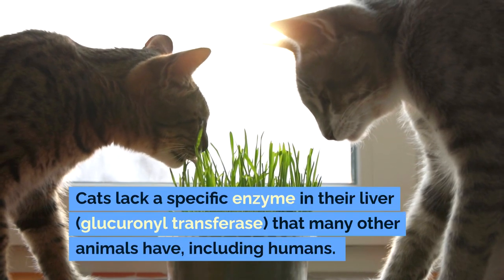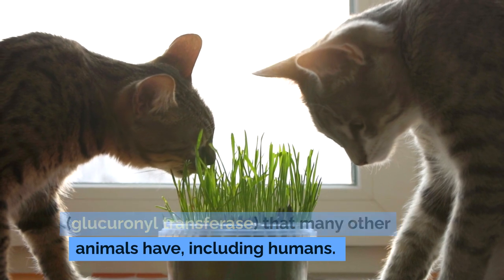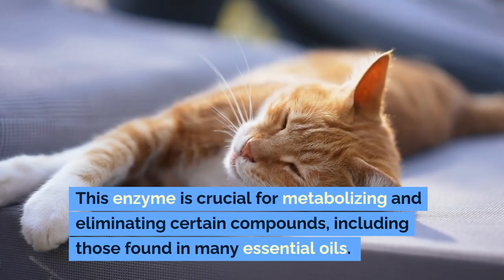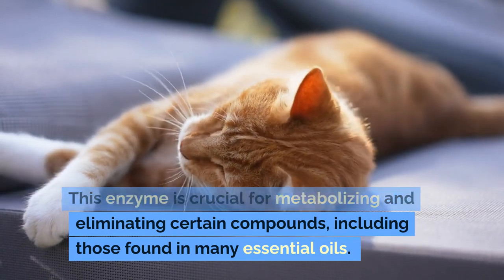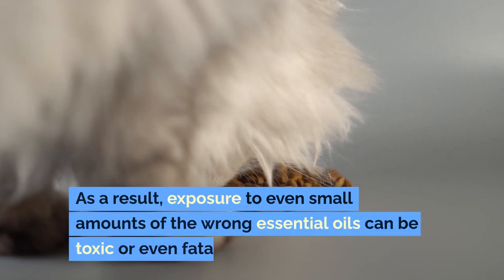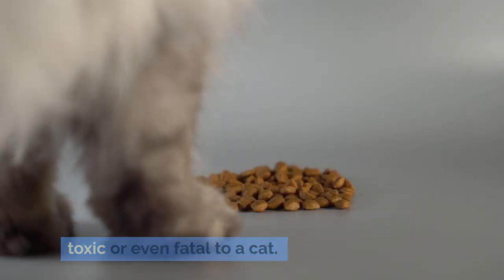Cats lack a specific enzyme in their liver, glucuronyl transferase, that many other animals have, including humans. This enzyme is crucial for metabolizing and eliminating certain compounds, including those found in many essential oils. As a result, exposure to even small amounts of the wrong essential oils can be toxic or even fatal to a cat.